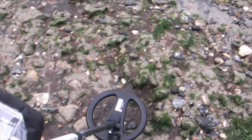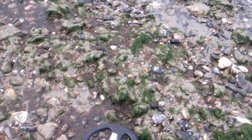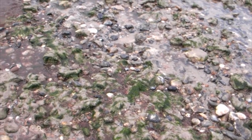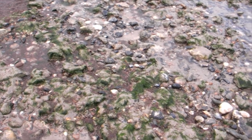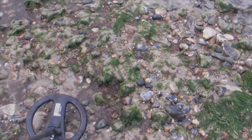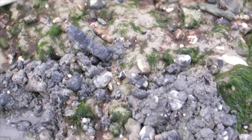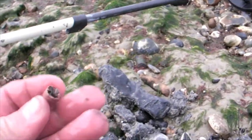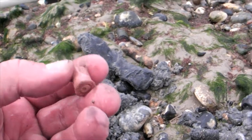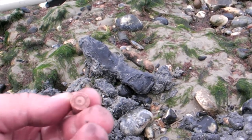My next target is reading 723. Let's take another take on it and find out what it is. I'll just see it as it's broken the surface. Let's give it a good wash. So the remains of an old shell casing — been fired. No dates or anything on the back of it.